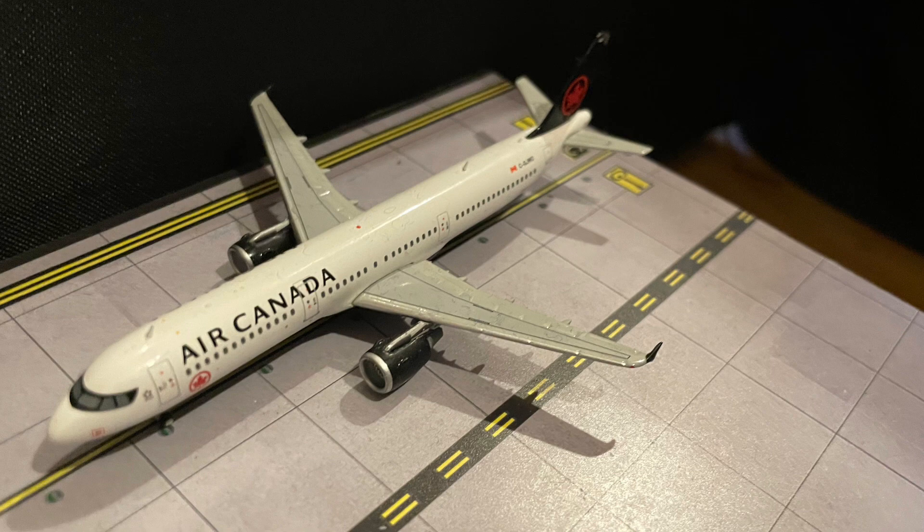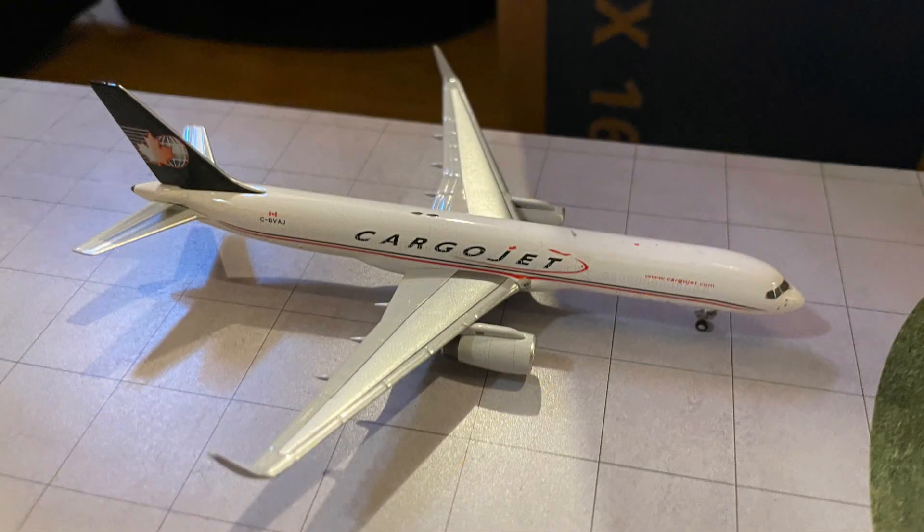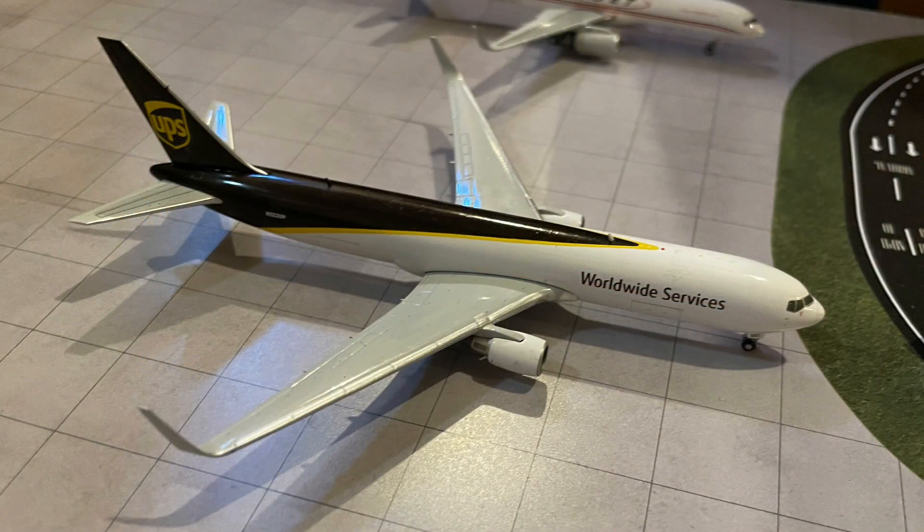The A320 would be a really useful model to have as that model hasn't been made in a long time and not in the new livery. Here we have a Cargo Jet 757 which has just come in from Hamilton today. And parked next to it, we have a UPS 767 which will be getting ready to go out to Louisville today.